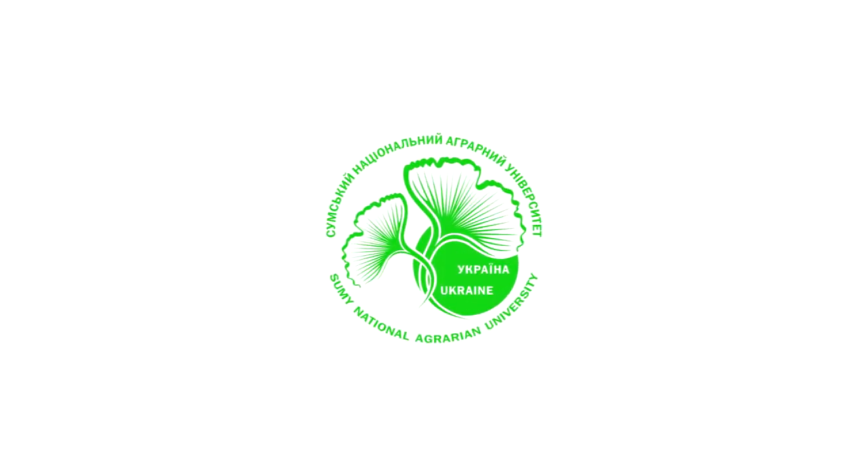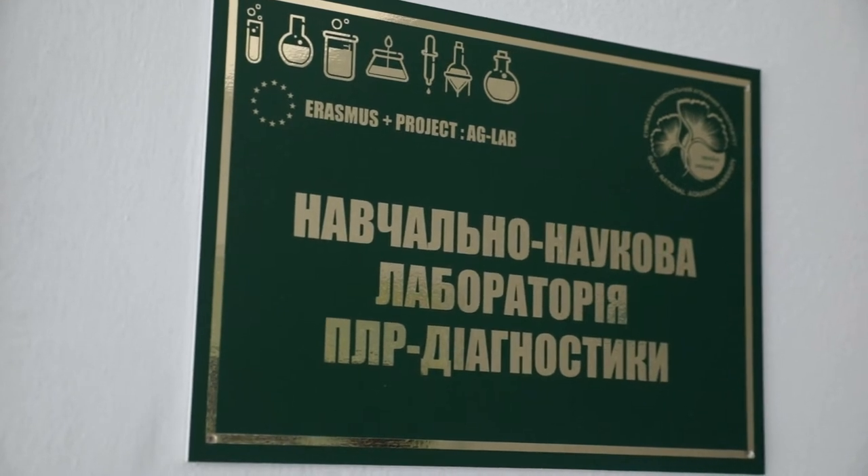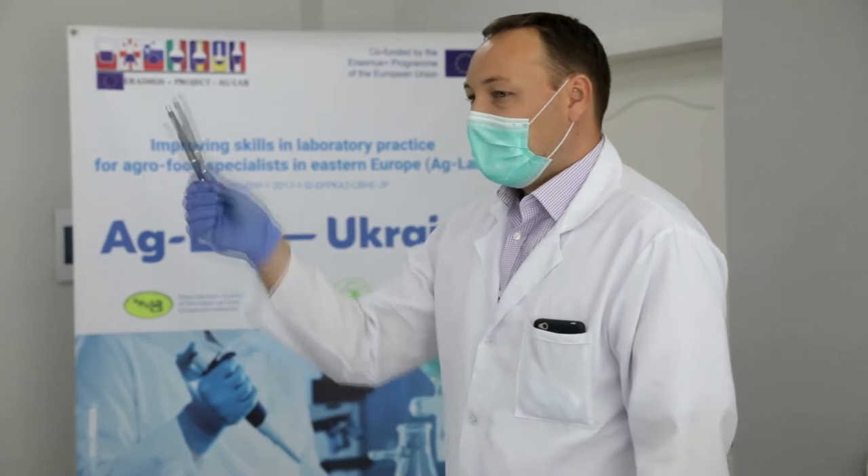An educational and scientific PCR diagnostic laboratory was established at Sumy National Agrarian University within the framework of the Erasmus Plus project Ag Lab.